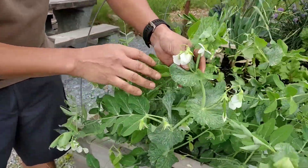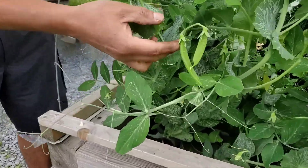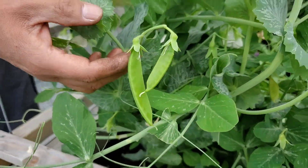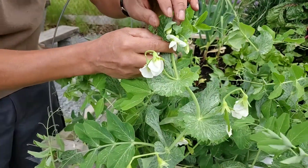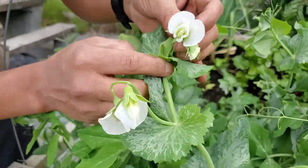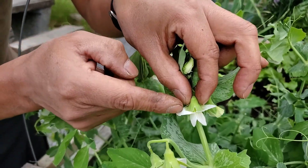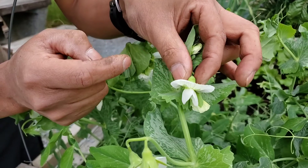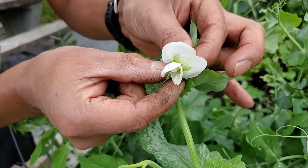The peas are growing there — lovely peas. If you're curious and you have time, you can take a pea flower and press at the base where the calyx is, where the sepals are — you press in there and the flower will open. Let's see if you can make it open. There it goes!